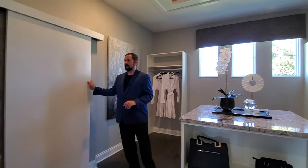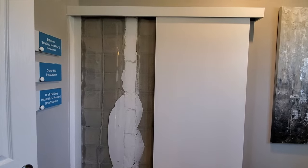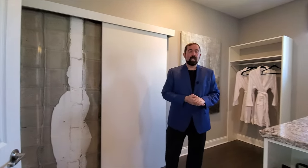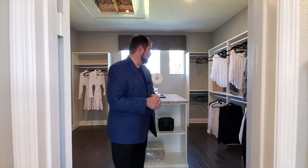Being that this is a model home, they have a display showing how they build their homes with concrete block and insulation. MI Homes is a very good builder — I do recommend them. There are some builders here that are so-so, but MI is one of the best. Let's go ahead and go upstairs to show you the second floor, and after that we'll take you outside.